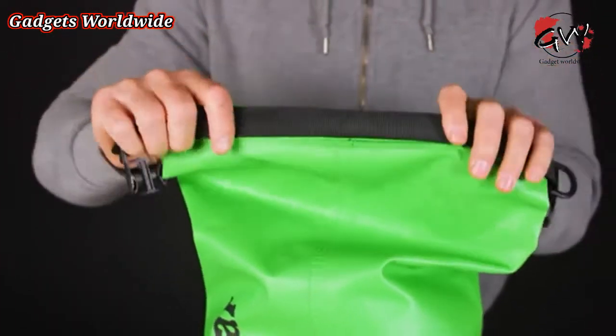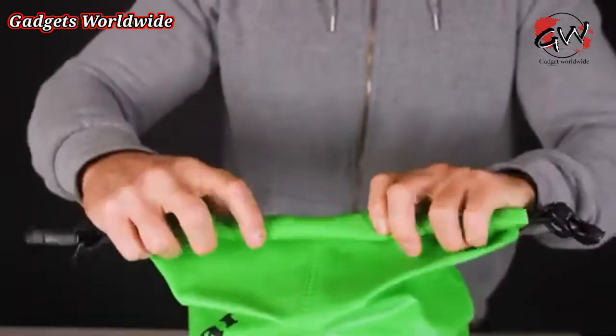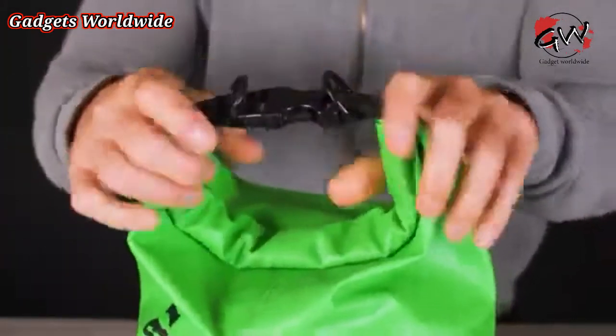In order to ensure that the bag remains watertight, you first need to correctly seal it. First, fold the stiffener. Second, push down to force excess air out. Then roll down 3 more times and clip the buckles to close.